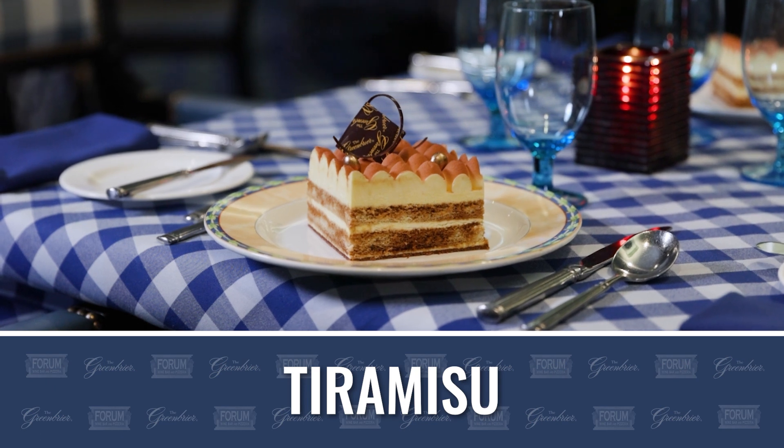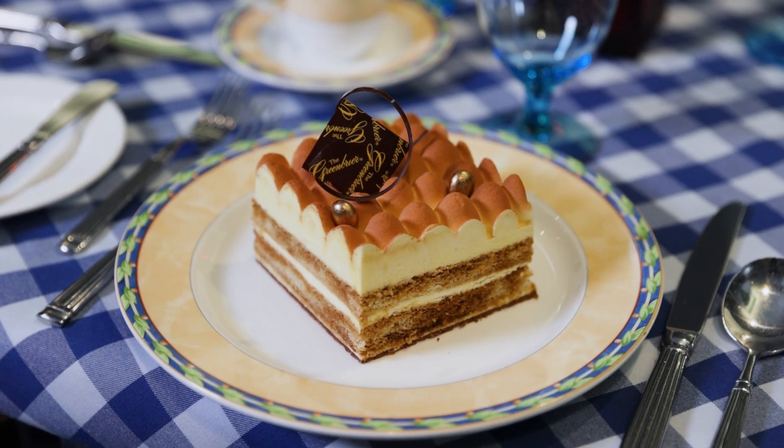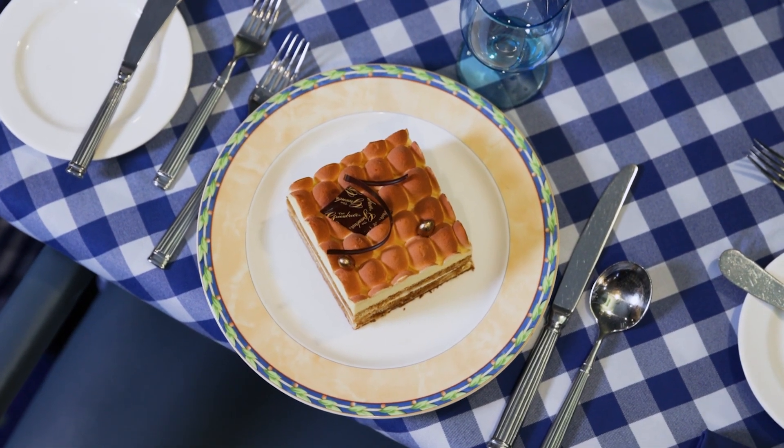Our classic dessert is our tiramisu. It is not exactly traditional — we build it more like a cake. On the bottom there is a layer of chocolate crunch, then there's vanilla ladyfingers with mascarpone mousse, and it's topped with cocoa butter spray instead of cocoa powder.